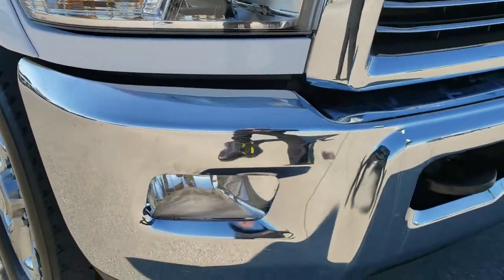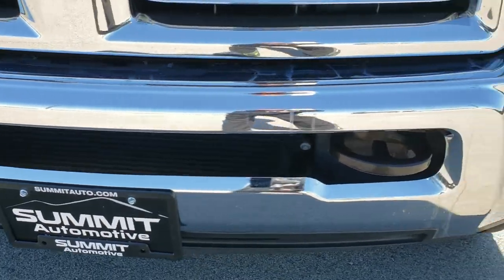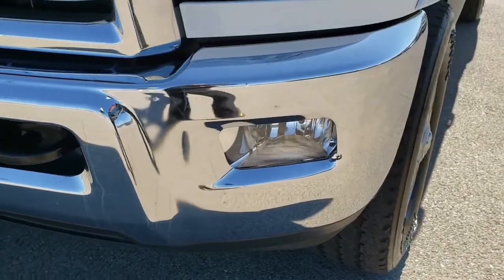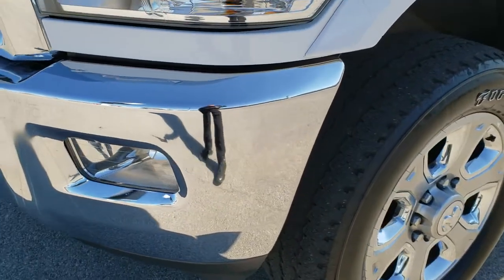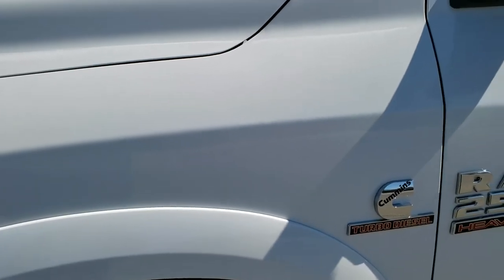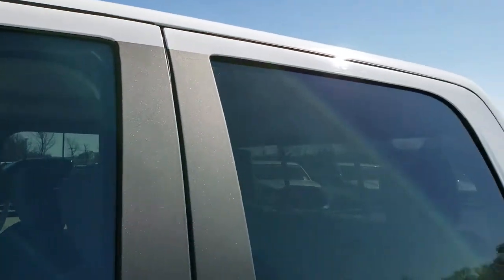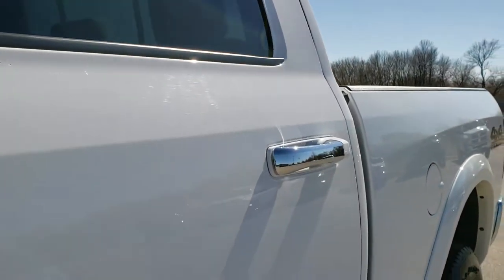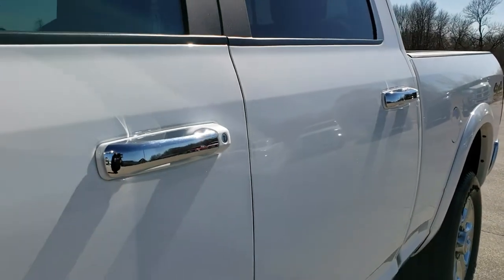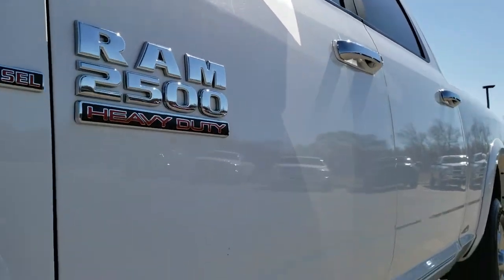This truck has the 6.7 liter Cummins diesel. From this HD video you will be able to tell that this truck is extremely clean all the way around. No dents or dings on that front bumper. Bright white is the color. We shoot all of our videos in 1080p, so if you don't have your HD capabilities on your computer, tablet or smartphone, turn them on right now because it's like you're right here looking at the truck with me.